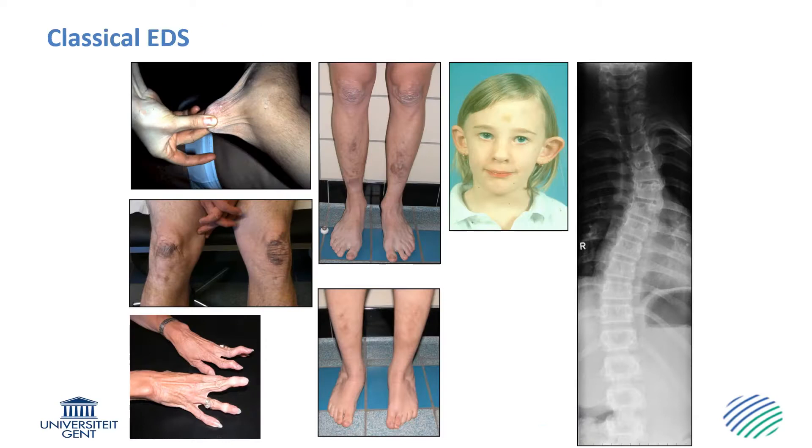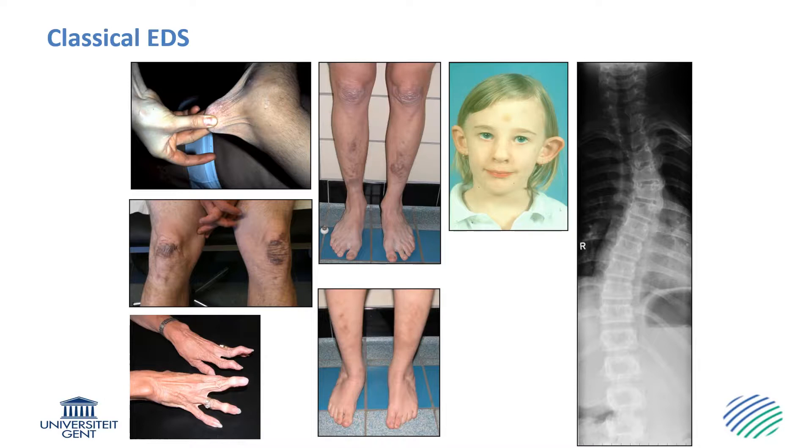Here you can see some of the key manifestations of classical EDS. Skin hyperextensibility means that the skin snaps back after release and takes back its original shape, which is different from cutis laxa. The formation of thin, wide, atrophic scars and deposition of hemosiderin, for instance on the shins, is also due to easy bruising. The skin typically has a very soft, velvety and doughy texture. Joint hypermobility is usually marked and generalized, and here you can see an example of severe hypermobility of the finger joints with small neck deformities. It can be associated with complications such as club feet, scoliosis, dislocations and pain. The key to the diagnosis of classical EDS is really the combination of skin hyperextensibility and soft skin with atrophic scarring and generalized joint hypermobility.